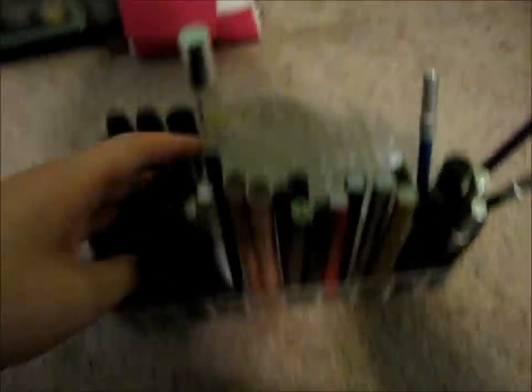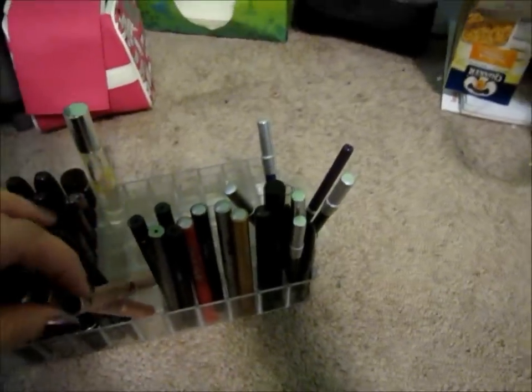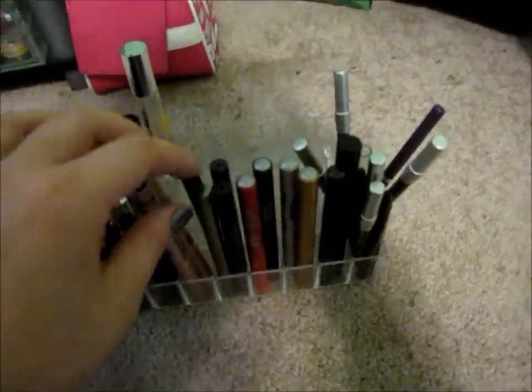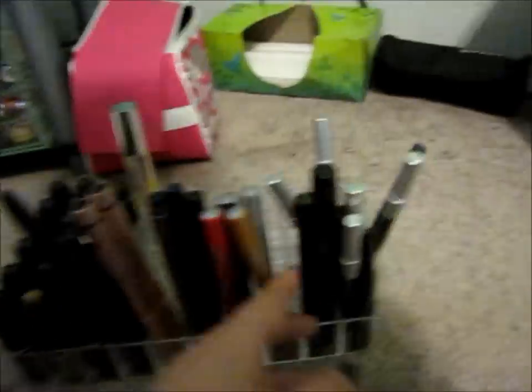Then we have lip pencils right here, and these two are the Anastasia brow pens. That red sticker with the Sephora flame on it means gratis — you can see it says 'gratis' right on it. Anything with that sticker I got for free from work. These right here are liquid eyeliners: Urban Decay, three-cap Lancôme, and a Laroque. We also have black, brown, and colored eyeliners.